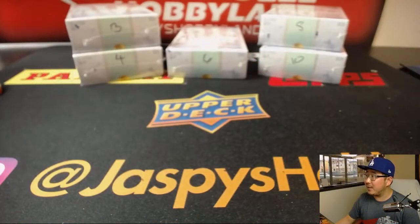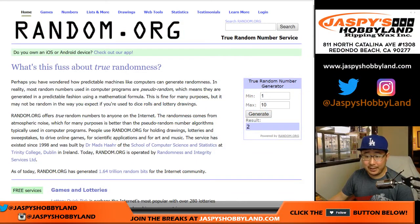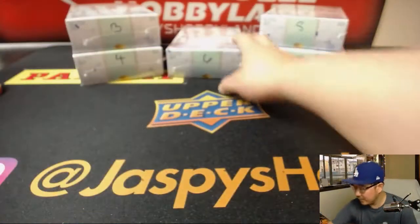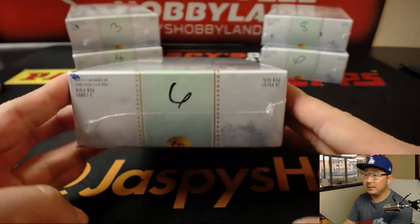We only have a handful of boxes left: 3, 4, 6, 8, and 10. We've been using random.org to generate a number for a random box. Good luck, Nick. Generate number 6 — we've not done 6 yet. There's box 6 right there. Good luck, sir.